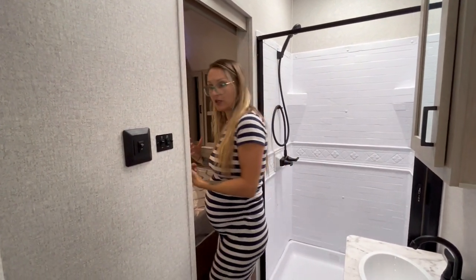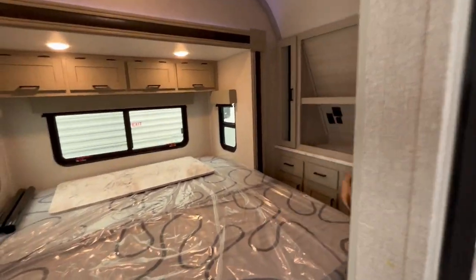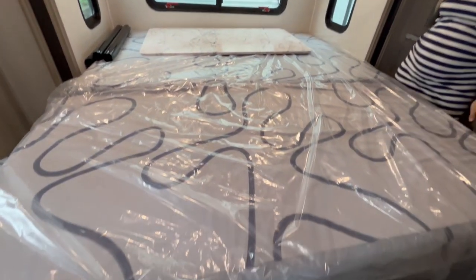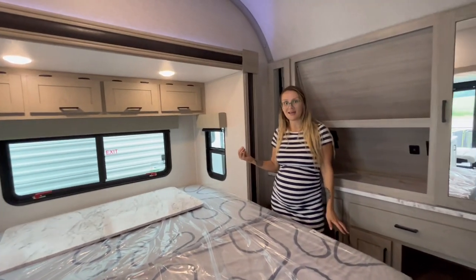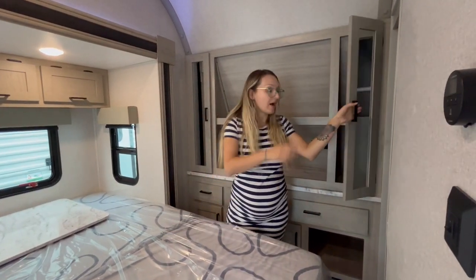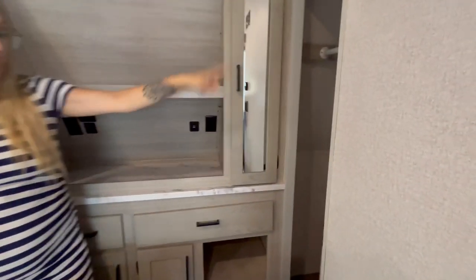Coming over here, you can see the master bedroom. You get a nice king bed with a slide-out, storage above, and blackout blinds. There's nice storage at the front on either end, and you actually have a hidden closet — have Brad pop around, you've got to see the hidden closet right in there.